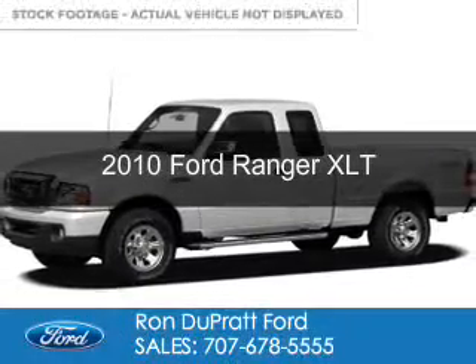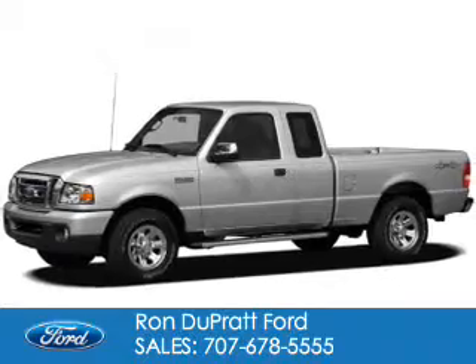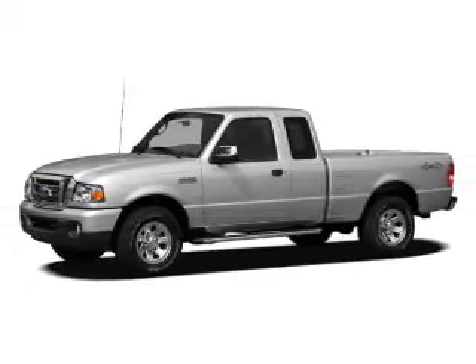This is a used 2010 Ford Ranger, powered by 4-wheel drive, a 4-liter, 6-cylinder engine, and a 5-speed manual transmission.